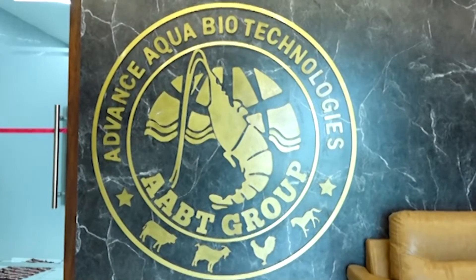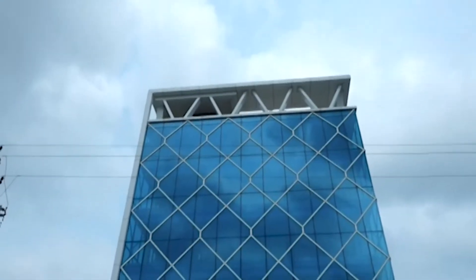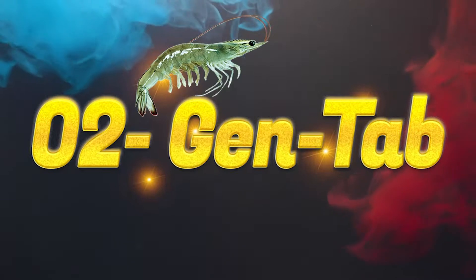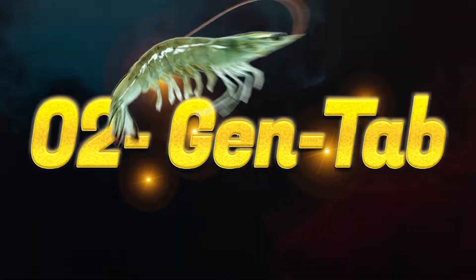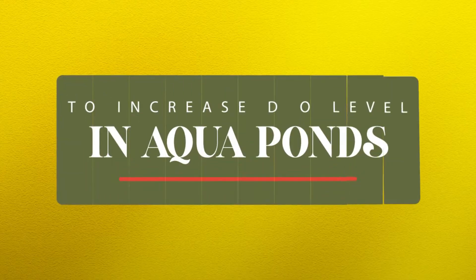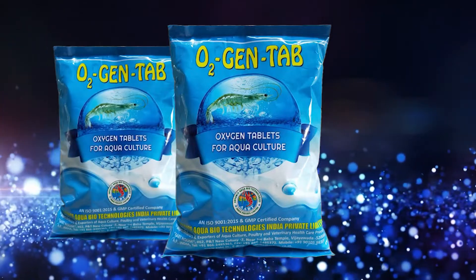Advanced Aqua Biotechnologies India Private Limited presents O2 Gen Tab — new improved oxygen tablets to increase DO level in aqua ponds.